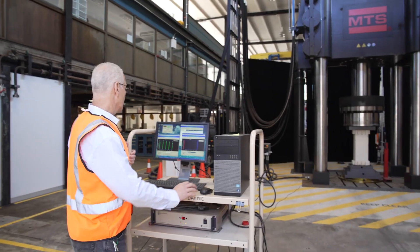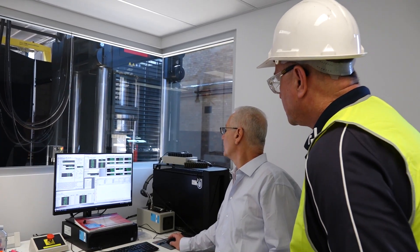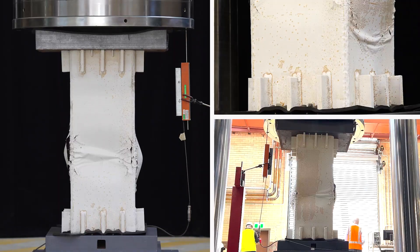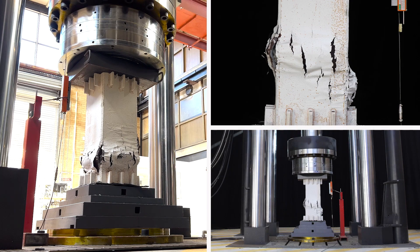It's the largest of its kind in the southern hemisphere and certainly one of the largest in any university in the world. We're going to be using this to test future materials, particularly concrete and steel which are used for infrastructure. You can see the hollow section went up to about 16 mega newtons and the composite one went a little bit above the 20 mega newton.